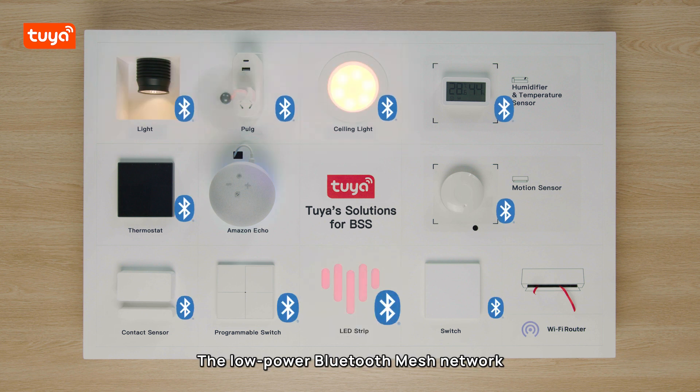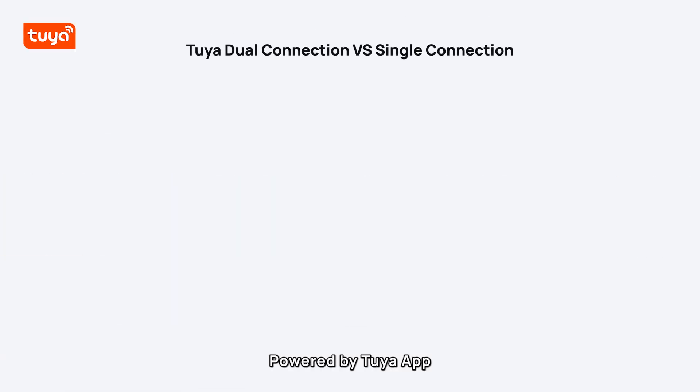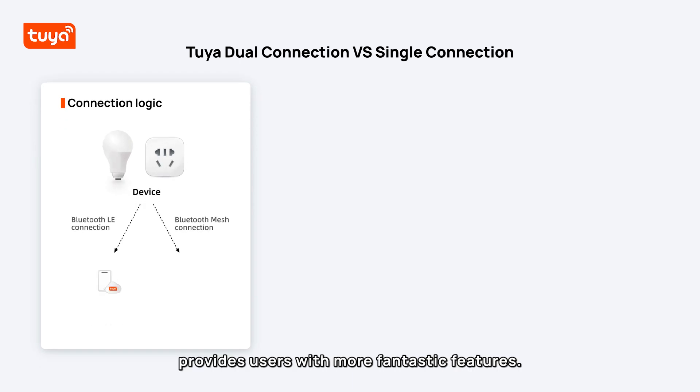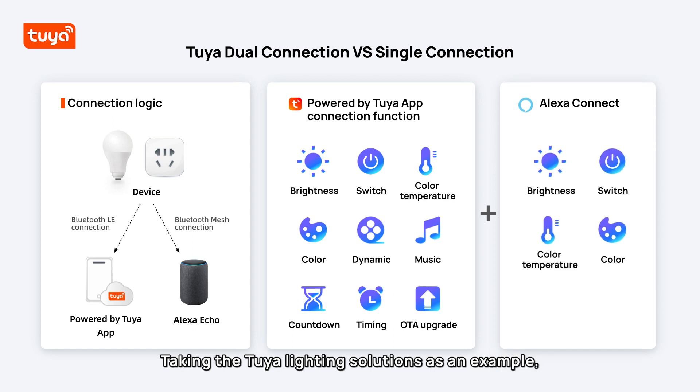The low-power Bluetooth mesh network is safe and reliable, ensuring that a large number of devices are stable and online at the same time. Powered by Tuya app provides users with more fantastic features. Taking the Tuya lighting solutions as an example,